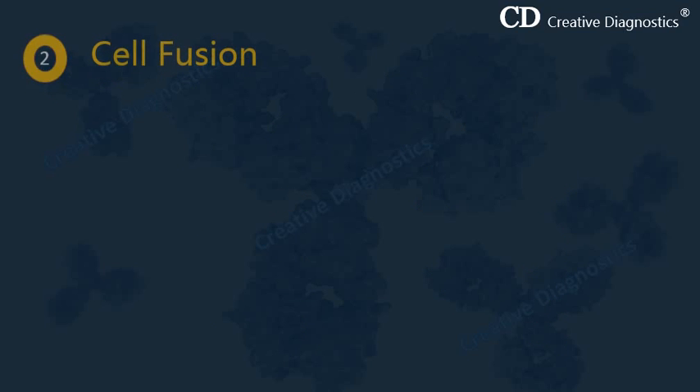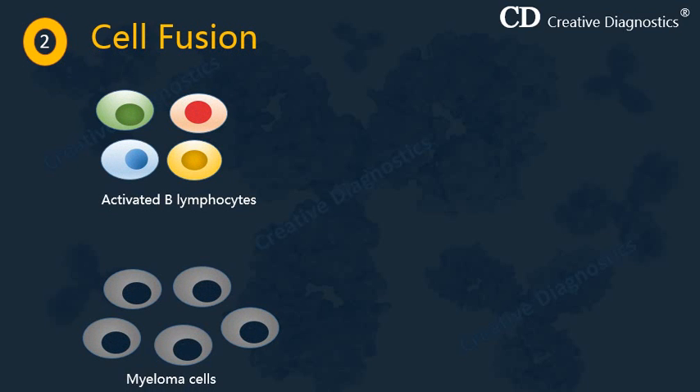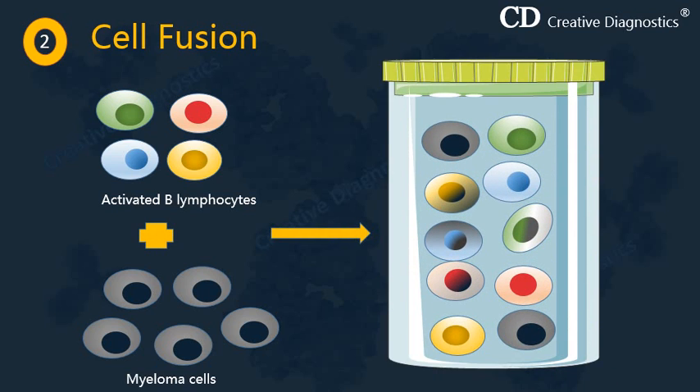The second step is cell fusion. In this step, activated B lymphocytes are fused with myeloma cells. The rationale is that spleen cells produce the antibodies of interest but cannot replicate in culture, making it difficult to harvest antibodies from them. Myeloma cells, on the other hand, do not produce antibodies but do replicate in culture quite easily. Hybridomas take advantage of the properties of both cell types to mass produce antibodies of interest.